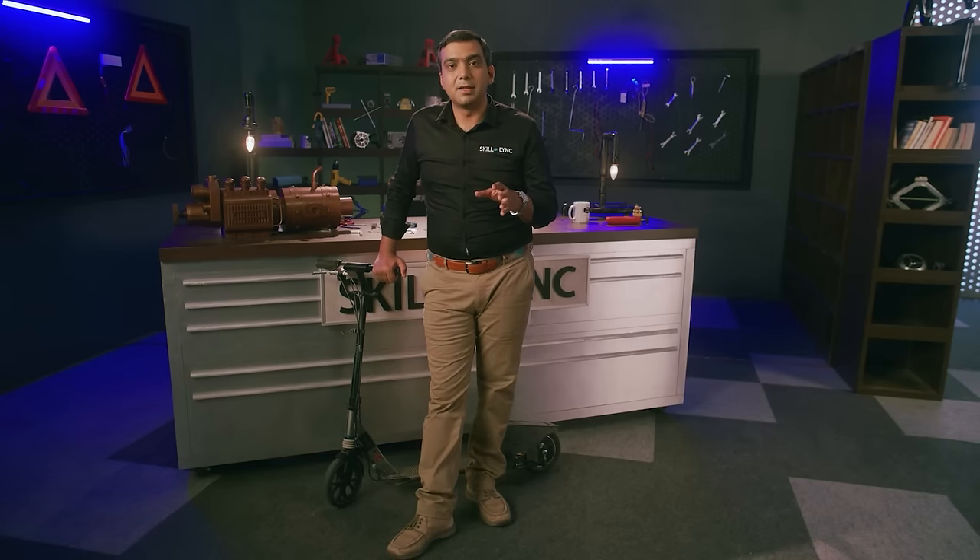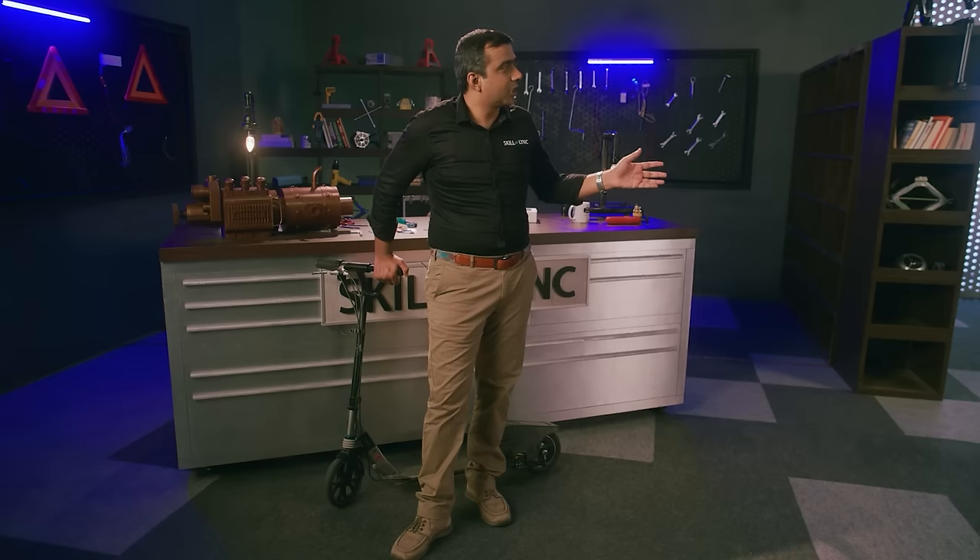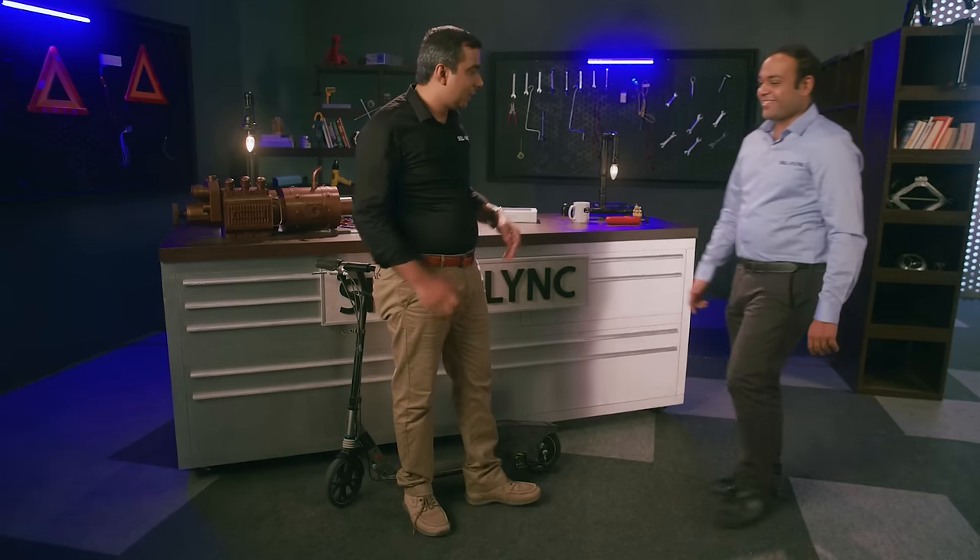In fact, in India we've been having them on the roads for more than 15 years now. In this video series, we are going to learn everything there is about electric vehicles. For that, we have Vatsal Shah here with us, who is our in-house guru.